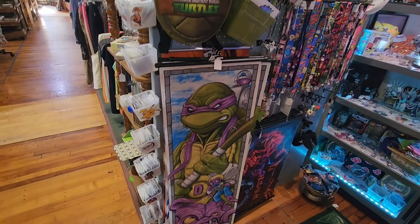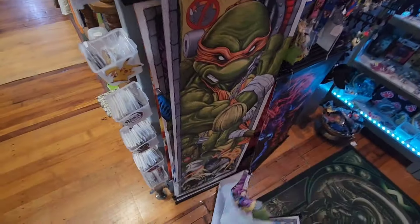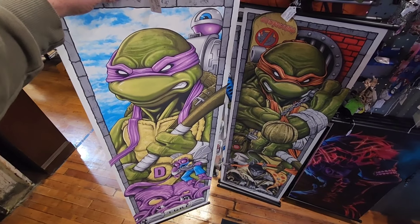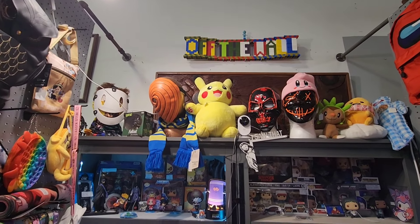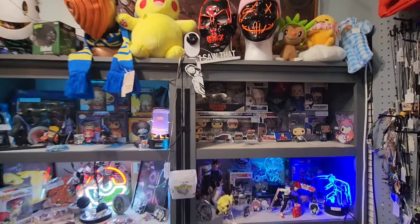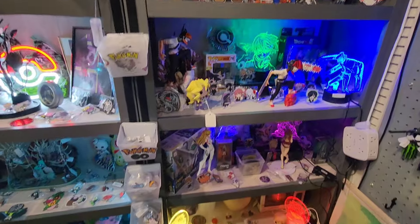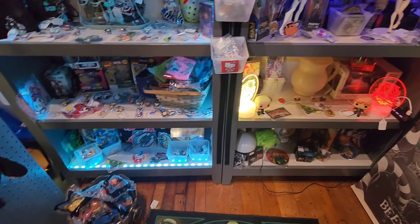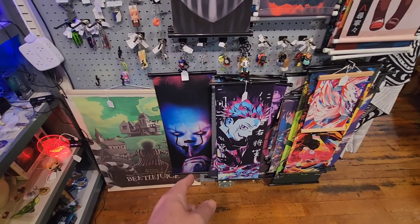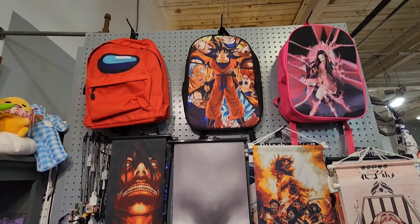Look at the Ninja Turtles — it's Donatello, isn't it? Got Donatello, Michelangelo. Very cool. Got some stuff up here too — some masks and Pikachu. Got some Funko Pops over here. Got some anime too. Cool neon. Got pins. Got more stuff over here like Beetlejuice, Pennywise, some anime, key chains. Very unique little booth.